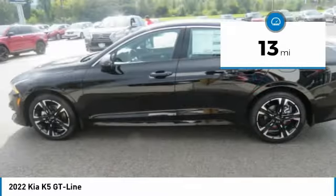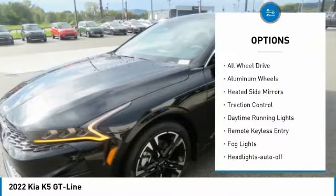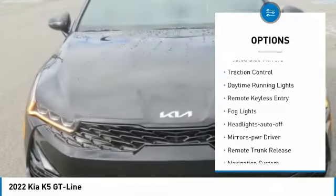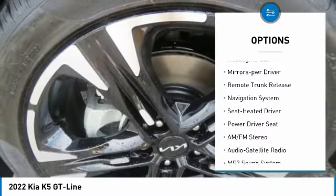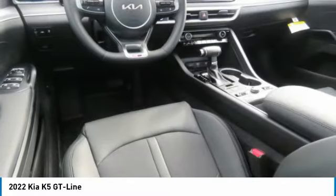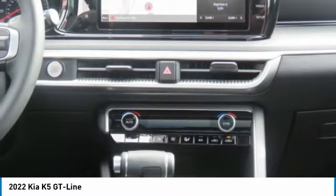This vehicle has less than 100 miles. Here are some of this vehicle's great options: all-wheel drive, aluminum wheels, heated side mirrors, traction control, daytime running lights, remote keyless entry, fog lights, headlights auto off, mirror memory, and remote trunk release.